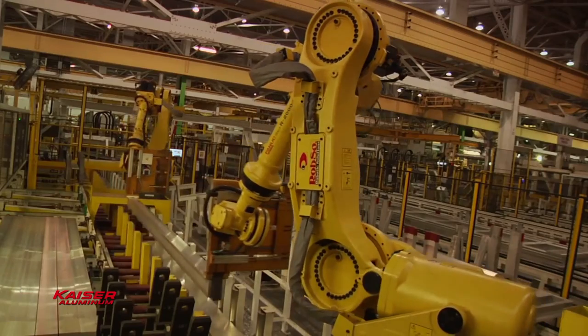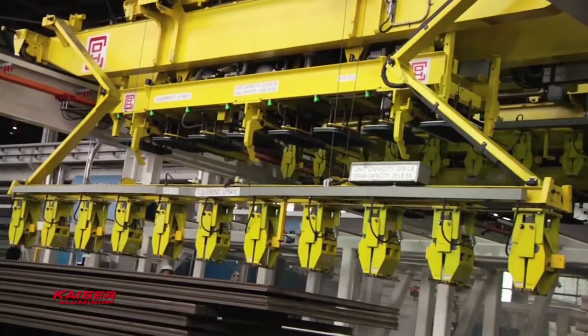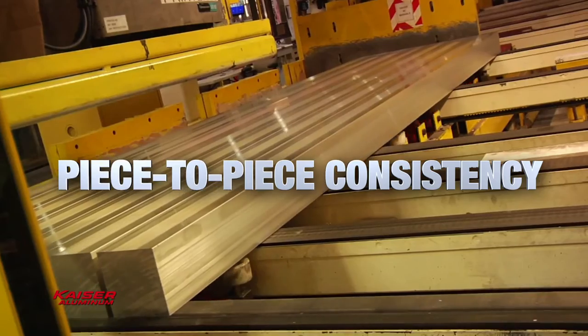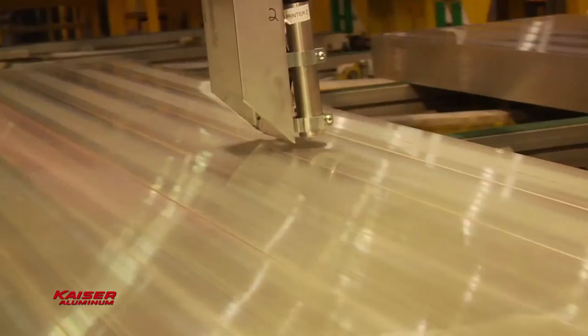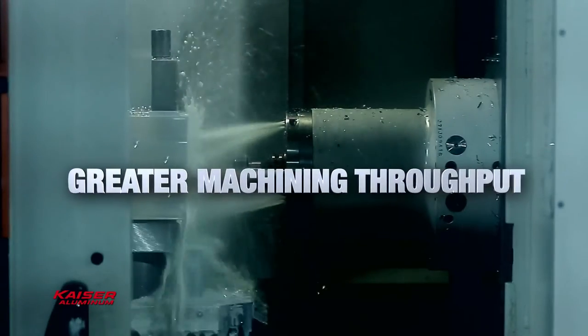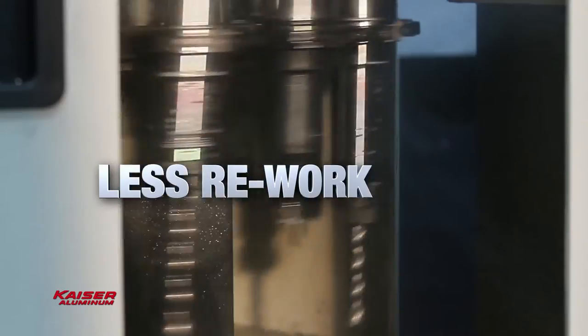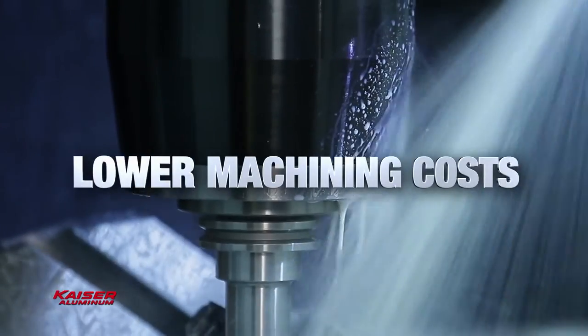All Kaiser Select products feature recipe-driven process controls, lot-to-lot and piece-to-piece consistency, and that means improved performance through greater machining throughput, reduced waste through less rework, and significantly lower machining costs.